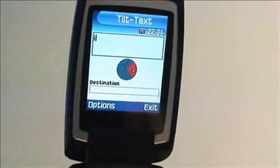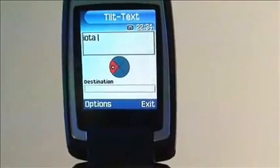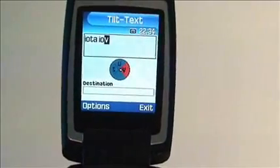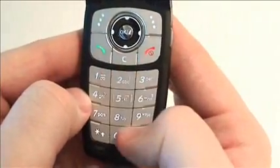To sense the orientation of the phone, Tilt Text utilizes the dual-axis accelerometers built in to dozens of handsets from Samsung, Nokia, LG, Sharp, Pantec, Toshiba, Sony Ericsson, KTFT, and NTT Docomo to detect the tilt of the phone. As you can see, only a subtle, gentle tilt is required.